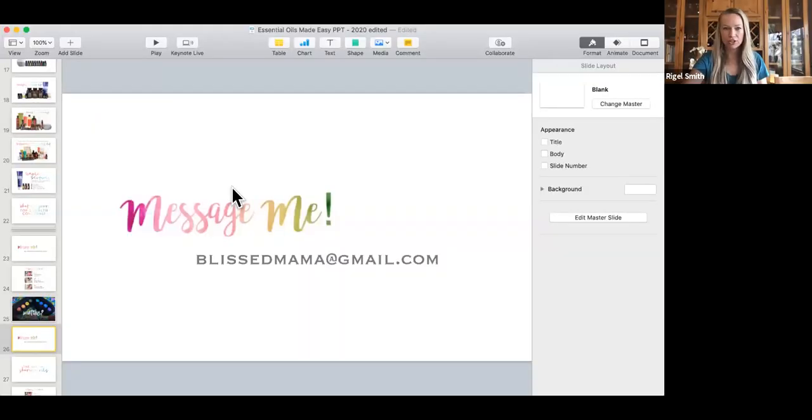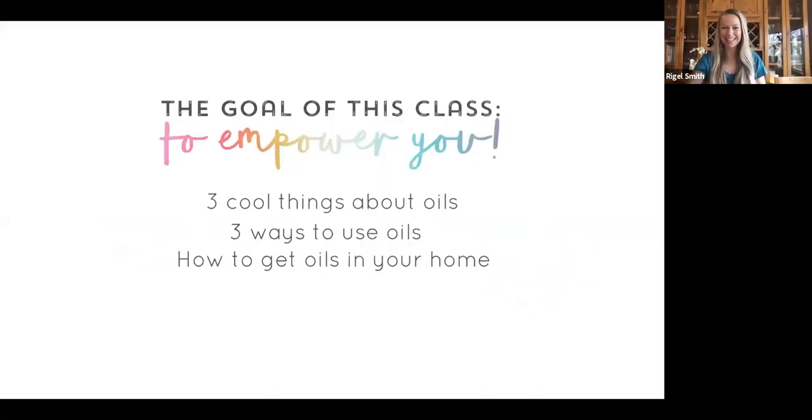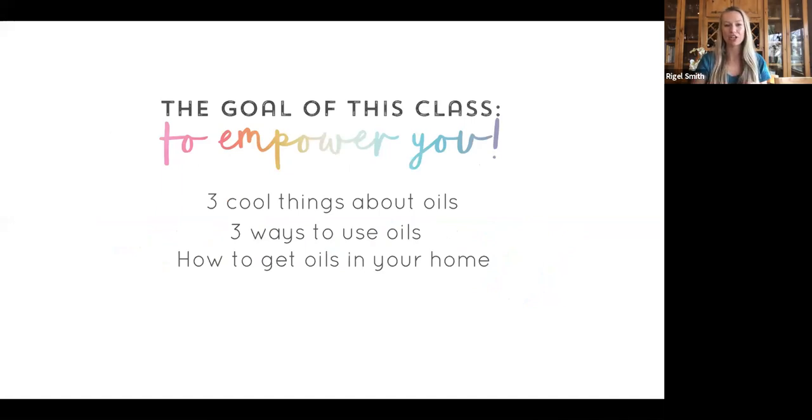Today I'm going to share with you a few of my favorite oils and how you can start to use them in your home. I'm going to share my little presentation so you have some visuals. The goal of this class is really to empower you — at the end you'll feel empowered with knowledge that can help support you towards your wellness goals, and take away three cool things about essential oils, three ways to use them, and how to get oils into your home.